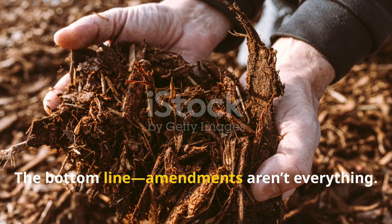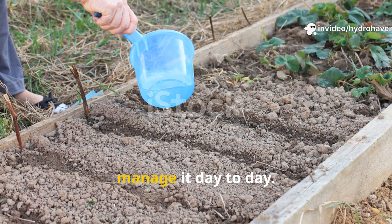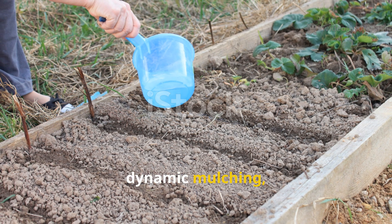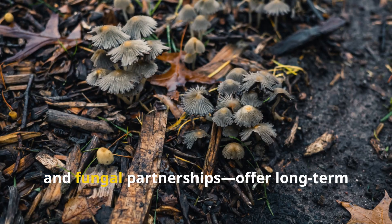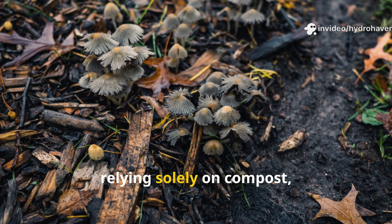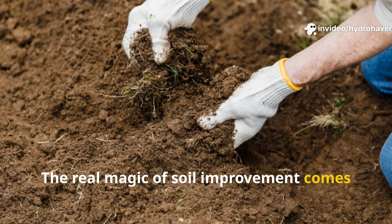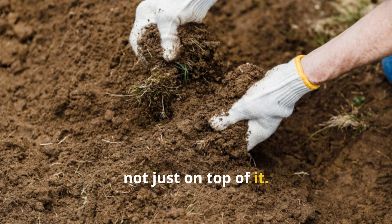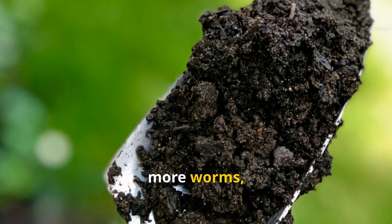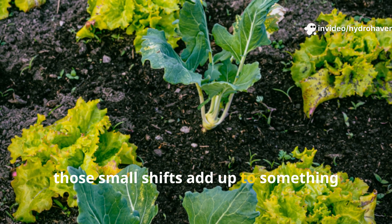Amendments aren't everything. Soil isn't fixed with a single ingredient — it's transformed by how you manage it day to day. These unexpected methods — root diversity, dynamic mulching, strategic watering, microbial care, and fungal partnerships — offer long-term resilience and natural fertility without relying solely on compost, manure, or store-bought fixes. By applying these methods consistently, you'll notice subtle changes at first: more worms, easier digging, better water retention — but over time, those small shifts add up to something much bigger.